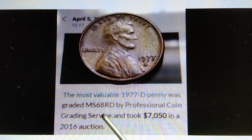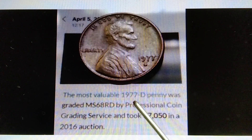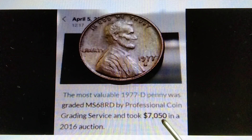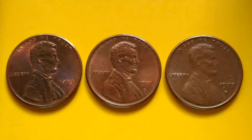If you find or have the MS69 or the MS70 for the 1977D, that is worth more than $7,000. I hope I was able to provide some information for coin collecting. Bye for now, and have a great day.